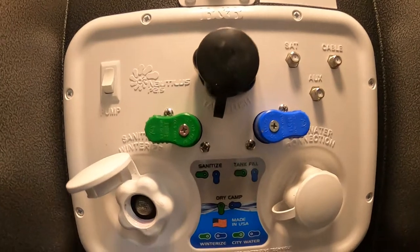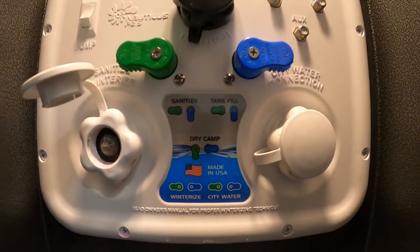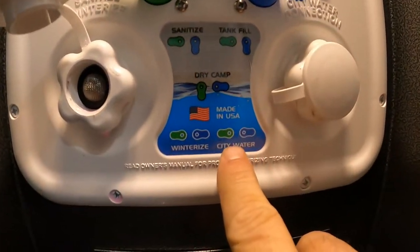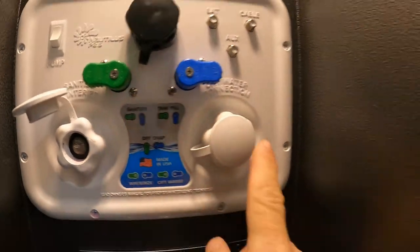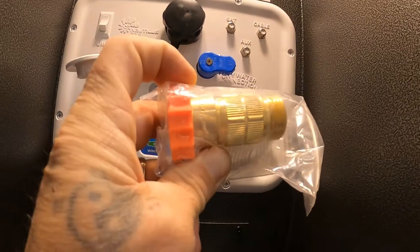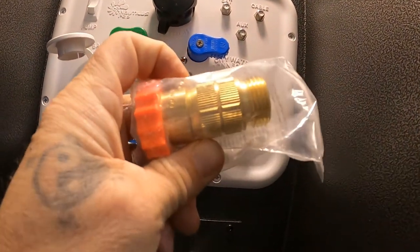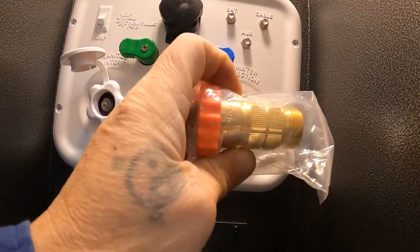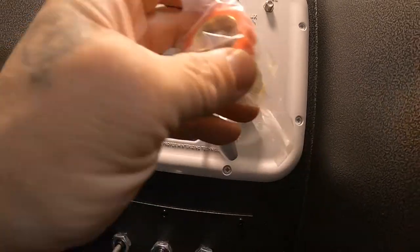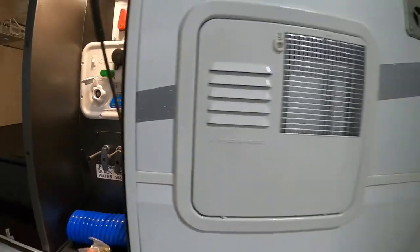In your docking station, the Jayco meter is pretty easy. Down here in the bottom right, for city water hookup, set the valves as they are now — green to the left, blue to the right — over the city water connection. Take your water pressure regulator; always use this water pressure regulator when putting water into the unit. It's going to reduce the water pressure to 40 to 50 PSI, protecting the lines inside. Hook that up and hook your hose up, but don't turn your water on yet.